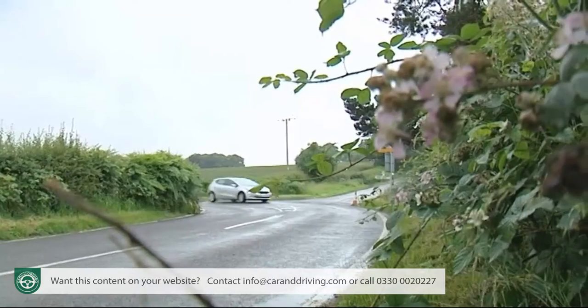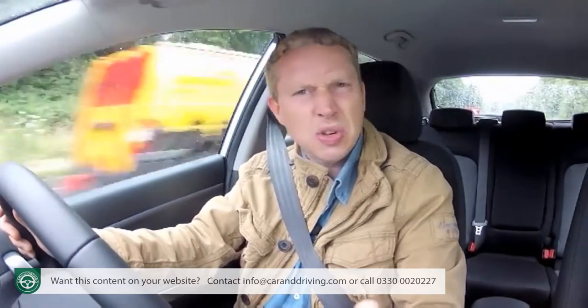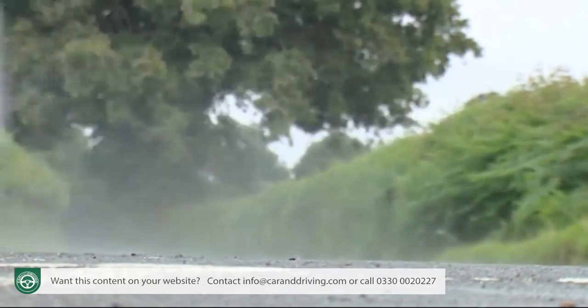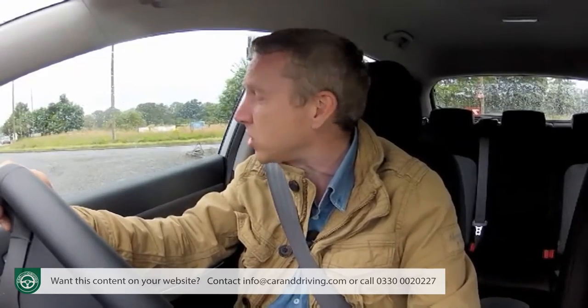Kia has clearly looked very carefully at just what makes the best family hatchbacks great and gone to much trouble to emulate them. In the first generation Ceed that meant adoption of the clever multi-link rear suspension system pioneered by Ford's Focus and copied by Volkswagen's Golf. But for the second generation, Kia had to go further: a new flex steer setup enabling you to choose your level of feedback; a new state-of-the-art direct injection 1.6 petrol engine; and a new double clutch automatic gearbox.